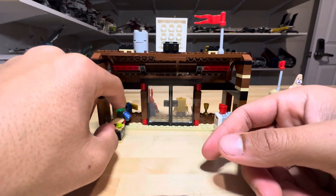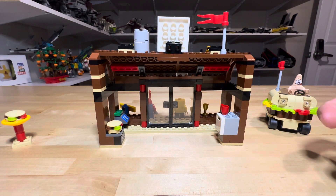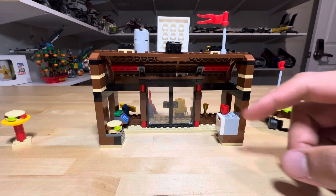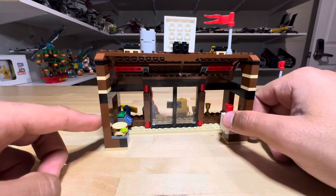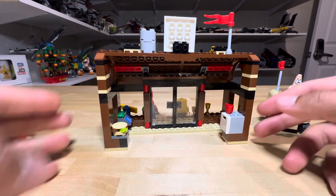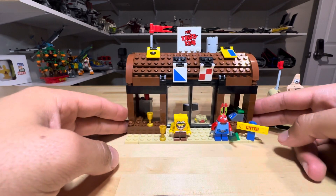So you can cook your crabby patties. There's also a till so you can take money, because you know Mr. Crabs is all about his money. And I think this is a refrigerator — I'm not sure, but I think that's what it's supposed to represent.